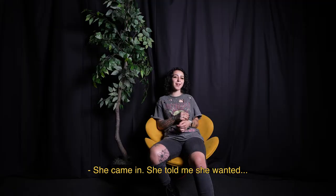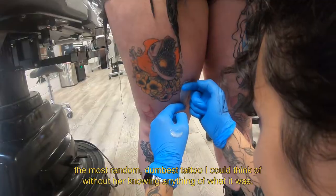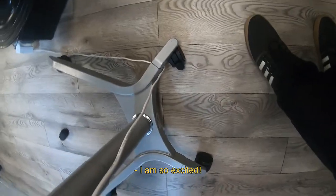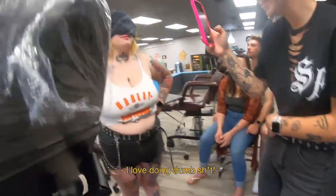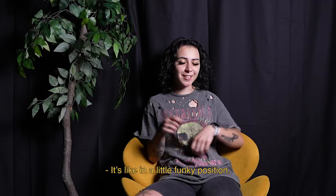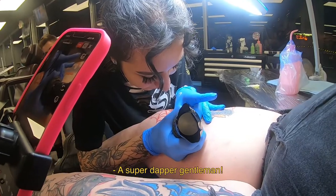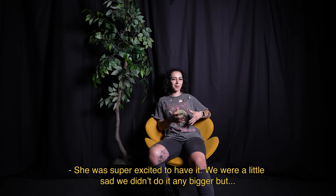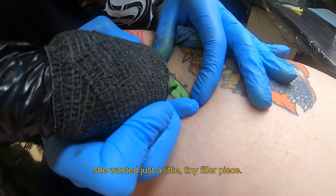She came in and told me she wanted the most random, dumbest tattoo I could think of without her knowing anything of what it was. I am so excited — I love doing dumb stuff. So what we did is a little pickle with a top hat and a cane, in a little funky position. Super dapper gentleman. She loved it and was super excited to have it. We were a little sad we didn't do it any bigger, but she wanted just a little tiny filler piece.